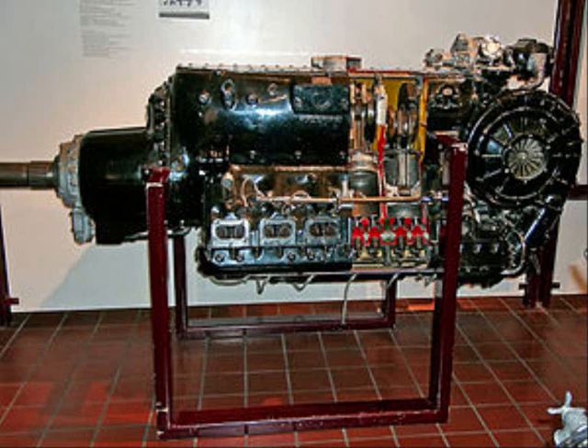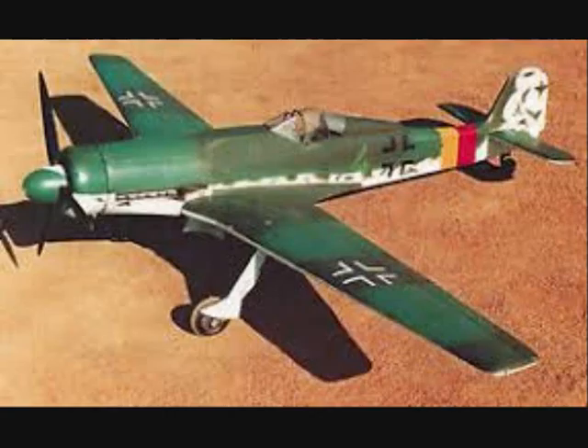Kurt Tank originally designed the TA-152 using a Daimler-Benz DB603 engine, as it offered better high-altitude performance and a greater developmental potential. The model had heavy armament to allow it to deal quickly with enemy aircraft.